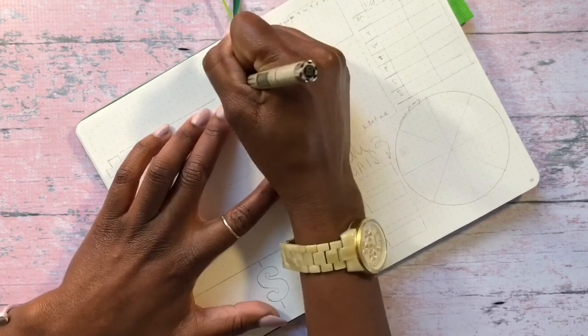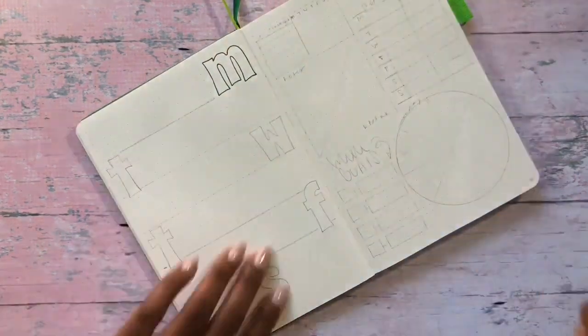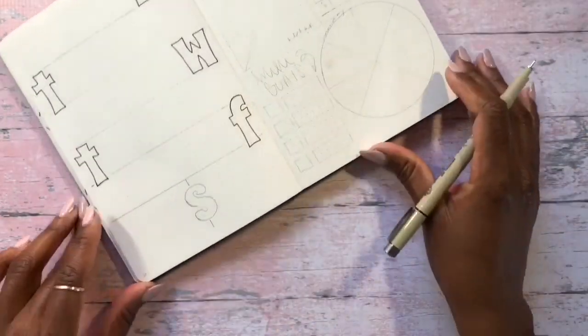On the left side of this layout, where I'll be writing out all my tasks, I'm using a 03 black Pigma Micron pen to draw out my dailies.